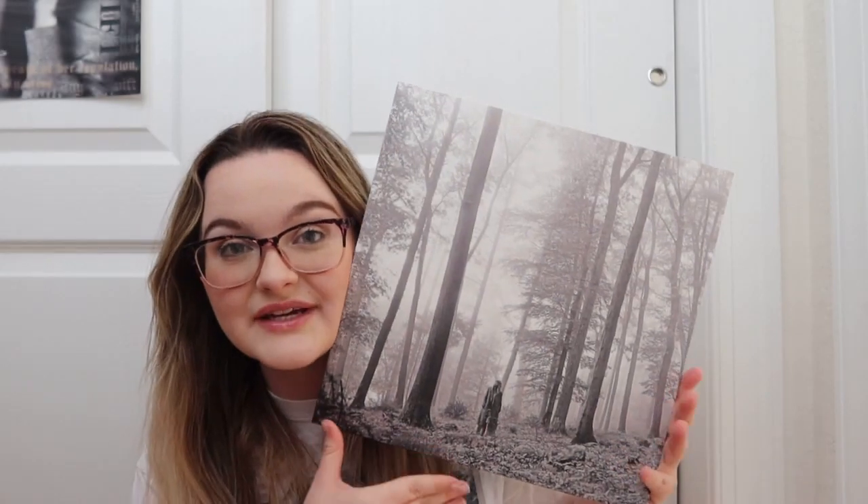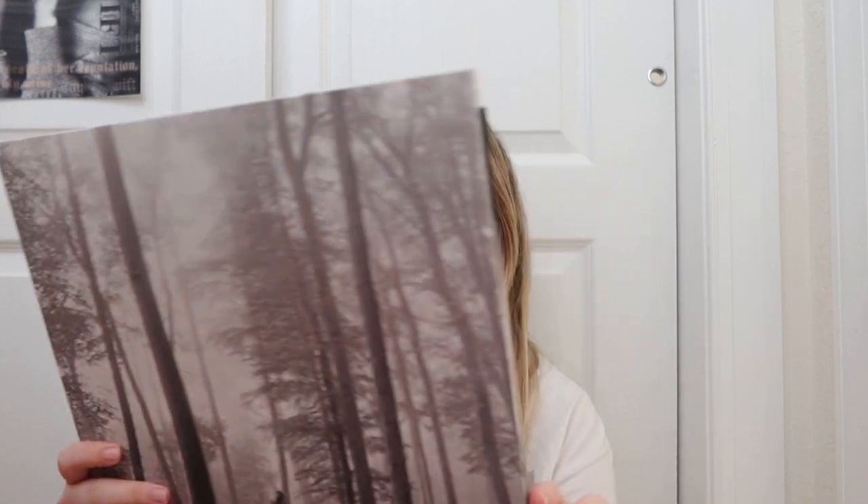Next up I have the classic 'in the trees' Folklore cover — that's really what they call it. I got this one from my local record store when they dropped the classic in the trees cover, because I love the Folklore cover and I wanted it specifically for my vinyl collection. She did a lot of different color variations for Folklore and I knew I wanted the classic cover in my collection.